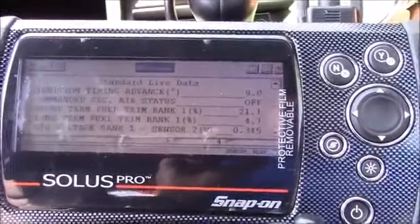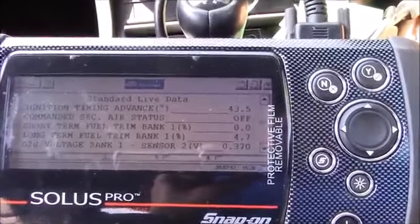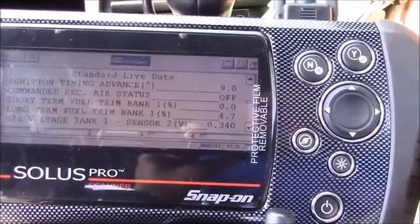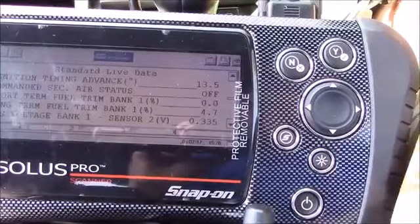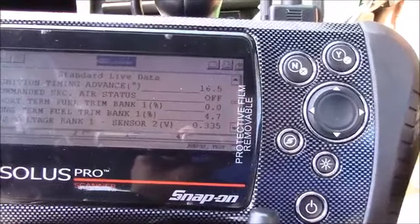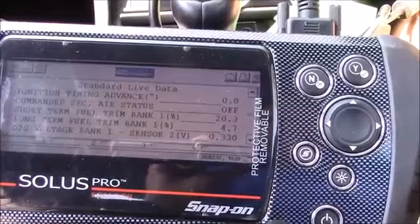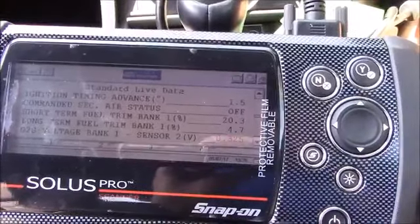Short term fuel trim 21, dropping when you accelerate. Leave it ticking over. It's gone back down now. It's building again there — it was struggling for fuel, now it's added more. So basically when you accelerate, your fuel trim percentage drops — so that's a clue.